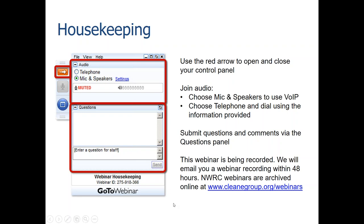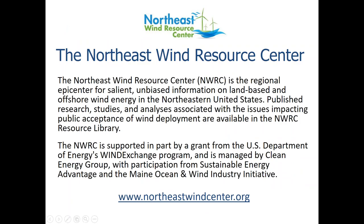A final note: this webinar is being recorded. We will send you a copy of the webinar slides and recording probably this afternoon or at least within 48 hours. We also post all of our webinars on our website at cleanenergy group.org/webinars and on the NWRC website as well. With that, I'm going to hand it over to our host for this webinar, Val Storey, who is a project director at Clean Energy Group.